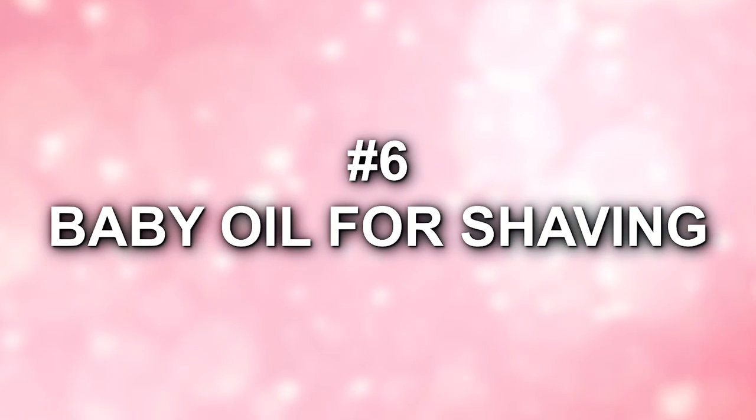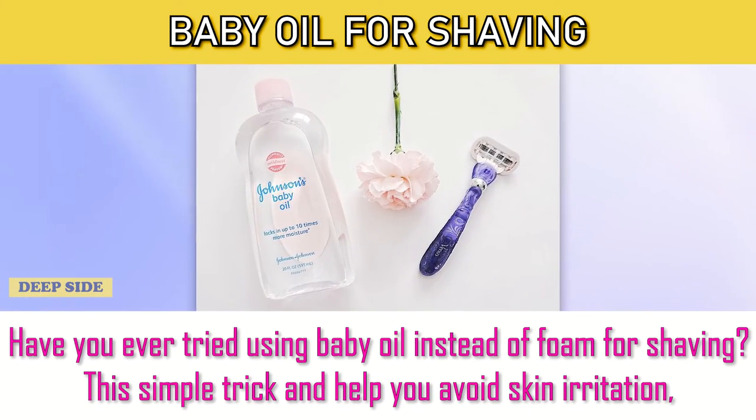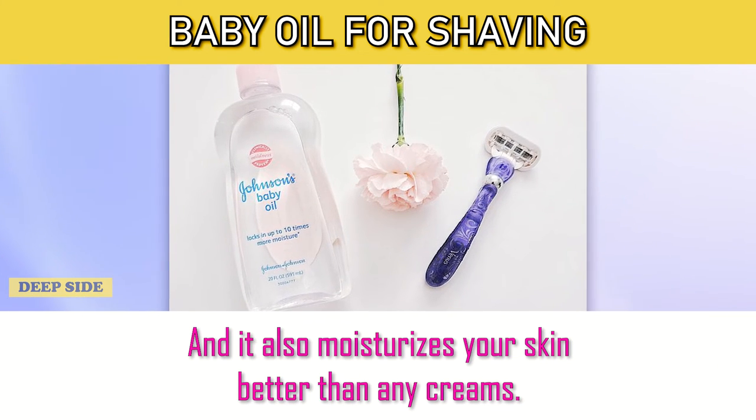Number 6: Baby Oil for Shaving. Have you ever tried using baby oil instead of foam for shaving? This simple trick can help you avoid skin irritation, and it also moisturizes your skin better than any creams.